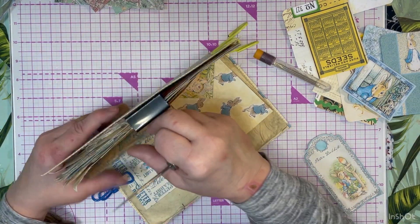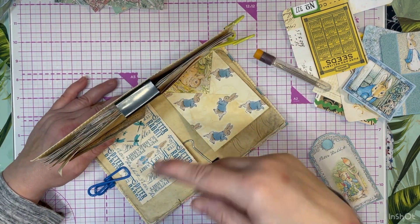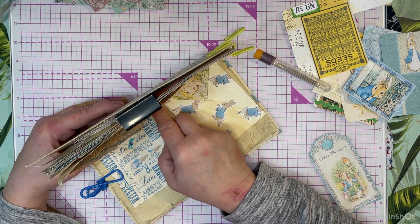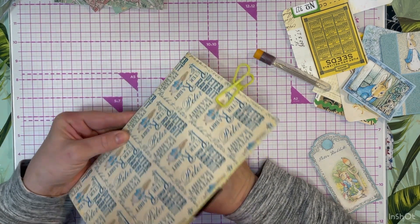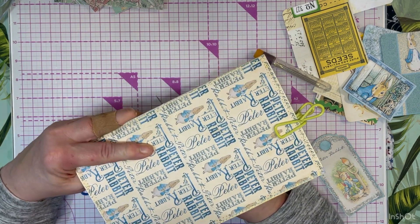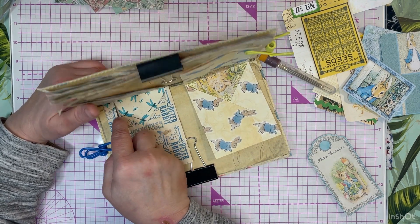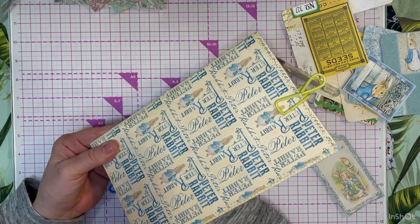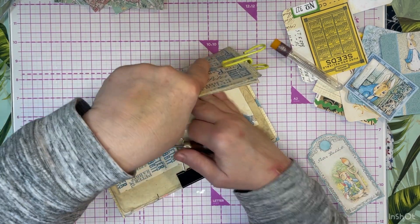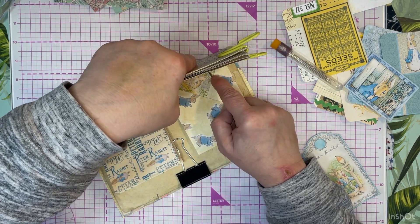I'm going to do a little bit different technique. I got the idea from Natasha at Treasure Books - she is just wonderful. I'm going to come down and do my bottom one, I'm just spitballing it. Come through, and on this one - put that one about there. But what we're going to do is come here.